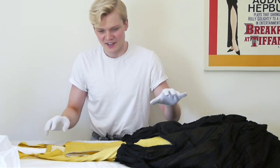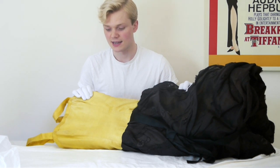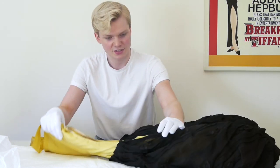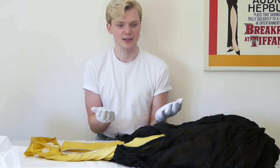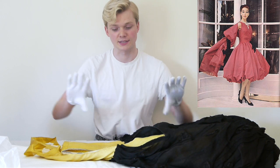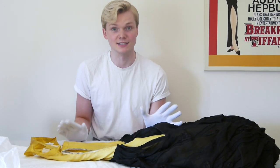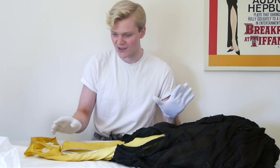As you can see — I'll do some close-up shots as well — this is a yellow, sort of golden-yellow and black silk dress. It's what's known as a bubble dress, referring to the silhouette of the skirt. The skirt is incredibly voluminous; all that fabric is turned under the hem, which creates a bubble effect in silhouette that was very popular in the mid-1950s when this dress is from.